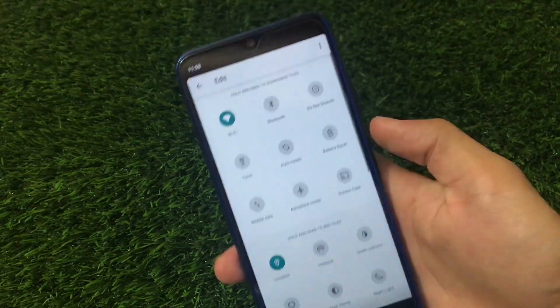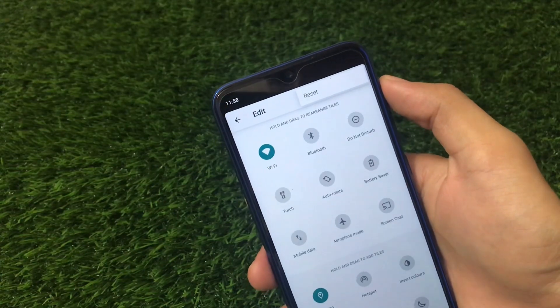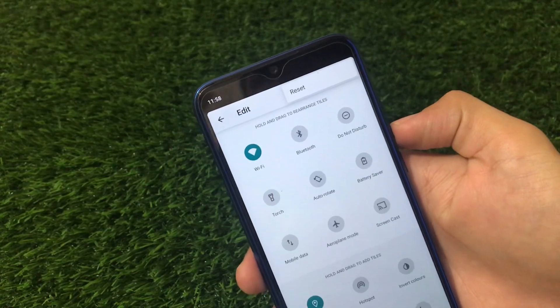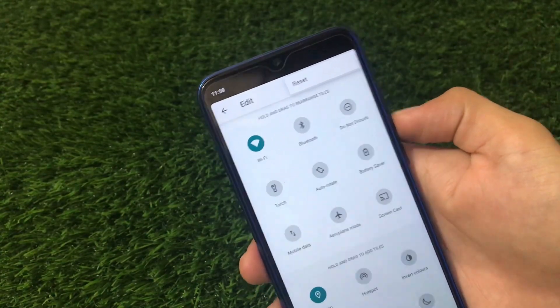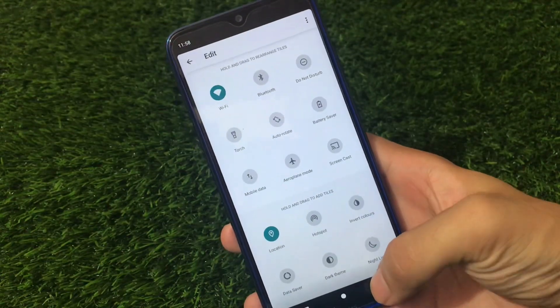Talking about quick settings, let me show you by going to the edit option. If we go to edit and choose this, we don't get any option to even customize the quick settings, which is a little bit disappointing. It doesn't come with many customizations, but you can survive without that.